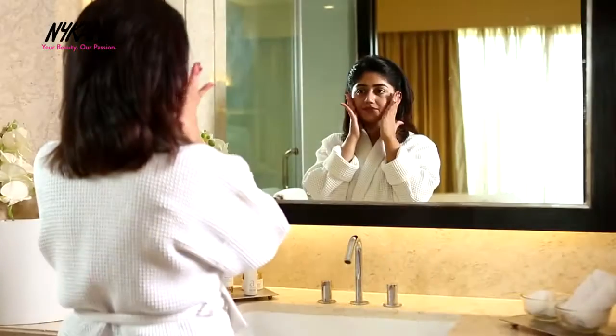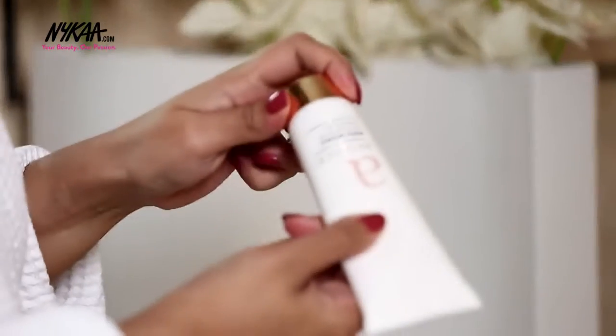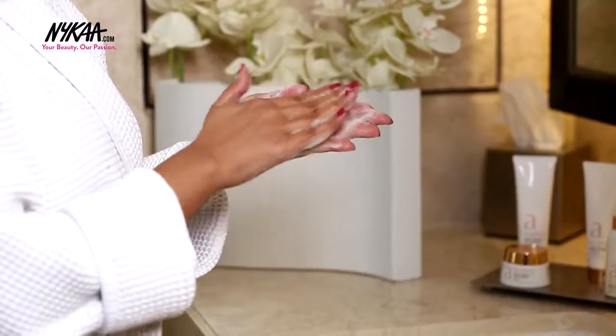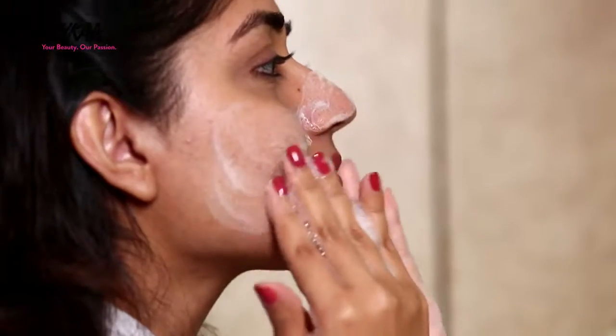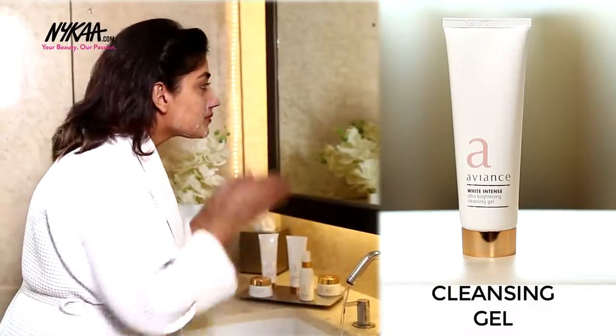In the morning I like to start with the cleansing gel from the White Intense range that cleanses the skin of impurities and excess oil and gives it a brighter healthier look. It doesn't lather too heavily, feels gentle on the skin and gives a fresh start to the day.